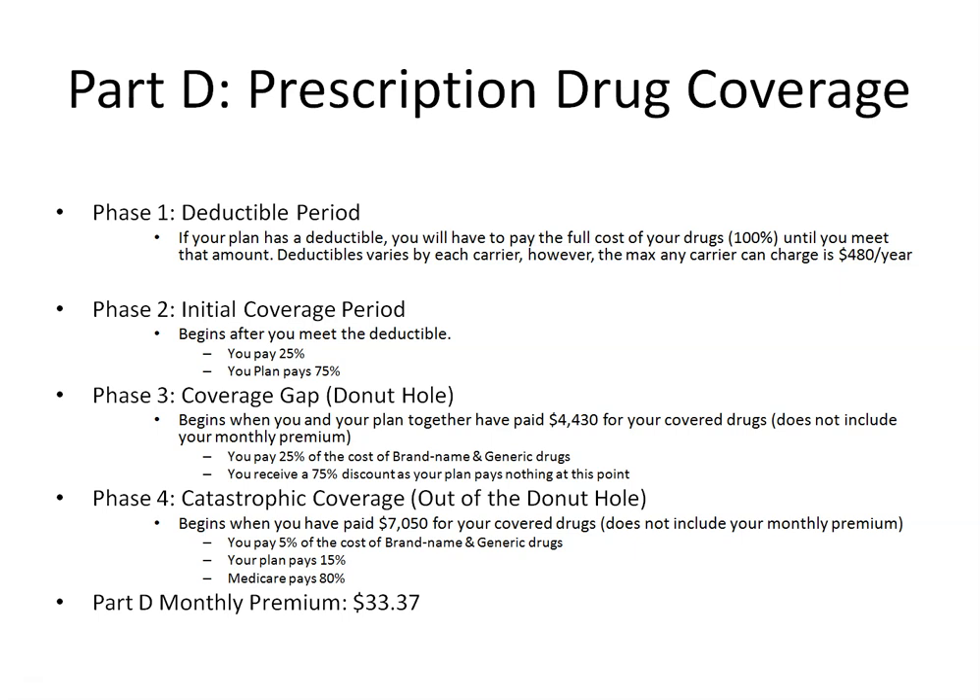Part D of your Medicare will vary from carrier to carrier. Each carrier has their own formularies, and depending on which drugs you take and where they fall on that carrier's formulary will determine how much out of pocket it will cost you. This is why working with an advisor like myself is very important to help make sure that the plan you select is the best one to fit your unique needs, your drugs, and your situation.